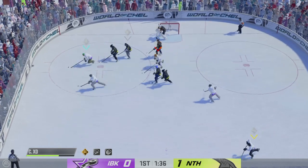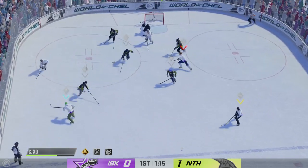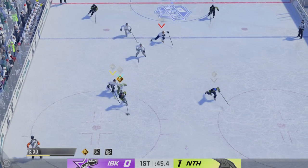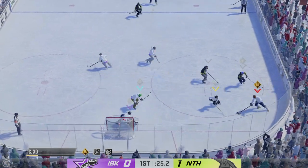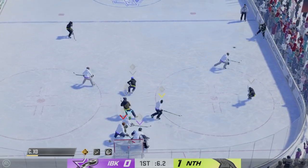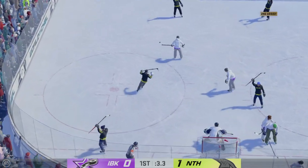Takes the shot — denies him! Taken along the wall by Lindgren. The Nighthawks get a hold of the puck along the boards. Break away! It's the feed in touch! He comes up with a stop! The Icebreakers will play for the defensive zone. The Nighthawks have the puck in the corner. Here's a chance! He scores!